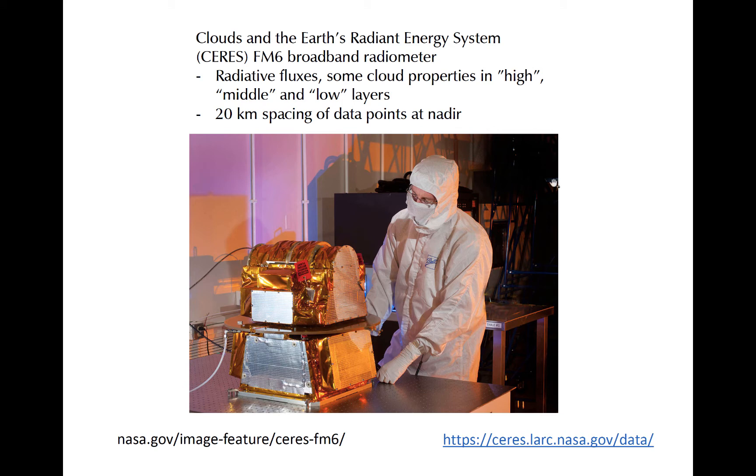The CERES Flight Model 6 instrument is the latest in a series of CERES instruments dating back to 1997. It is capable of providing accurate measurements of surface and top-of-atmosphere radiative fluxes. Based on observed clouds, it also provides estimates of coarse atmospheric profiles of radiative fluxes consistent with derived surface and observed top-of-atmosphere fluxes, as well as information about cloud properties visible to the sensor. This provides a useful tool for a variety of research applications. You can find the data for CERES at the link in the bottom right.